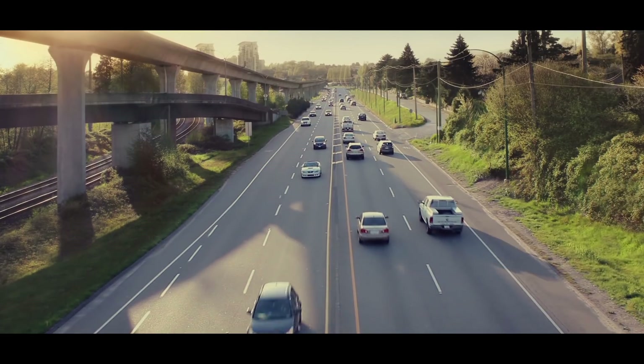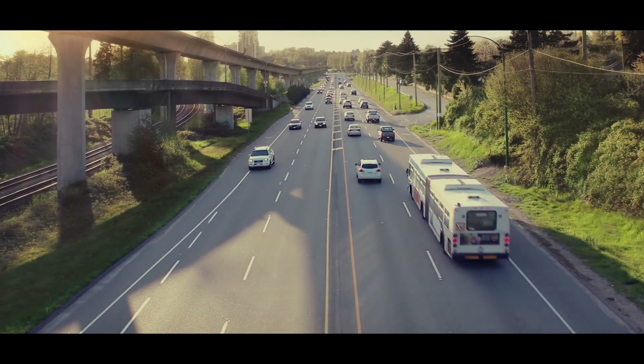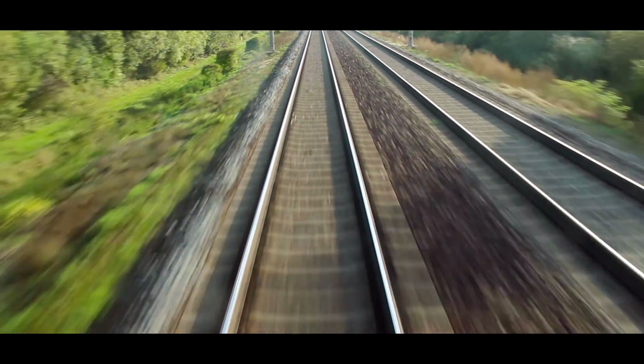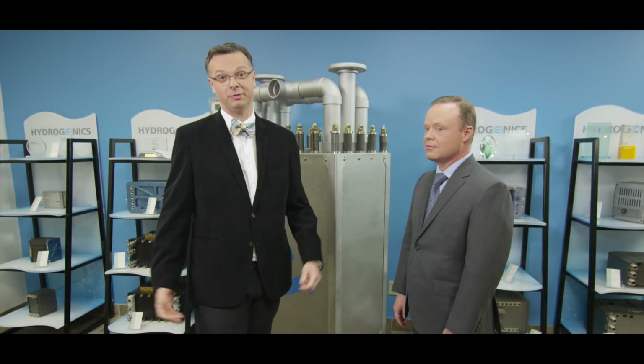So power-to-gas is a tool for the grid operator to help control the grid. When there is excess electricity on the grid, the grid operator is able to turn on our power-to-gas plant and absorb all of that excess electricity and convert it into hydrogen that then can be used to power our cars, our buses, our trains, or it can be injected into the natural gas network to be used at a later time frame. That's amazing. And you know what? I think this demands a road trip.